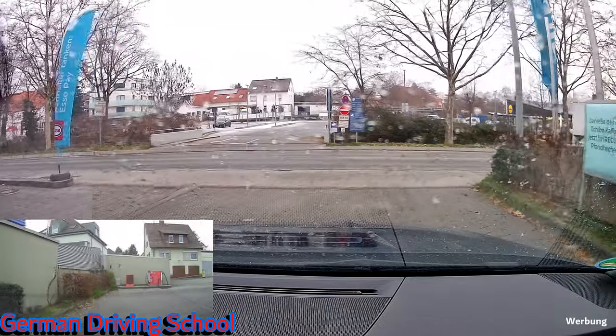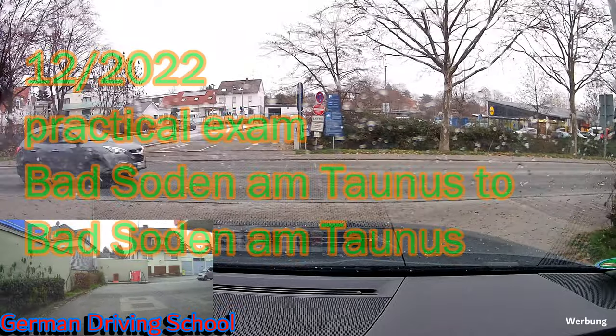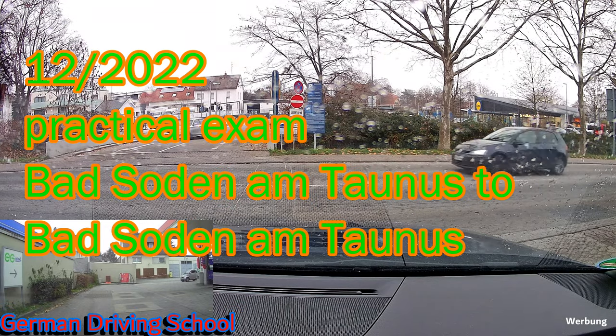We have a practical exam and we are starting at the Esso gas station in Bad Soden am Taunus. The plan is to come back here to the Esso gas station Bad Soden am Taunus.